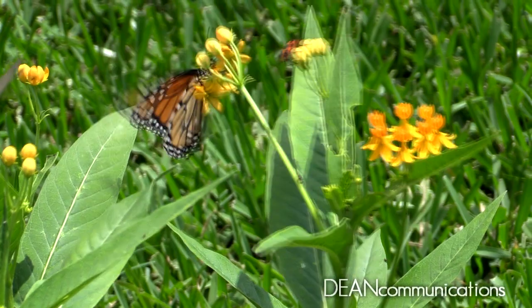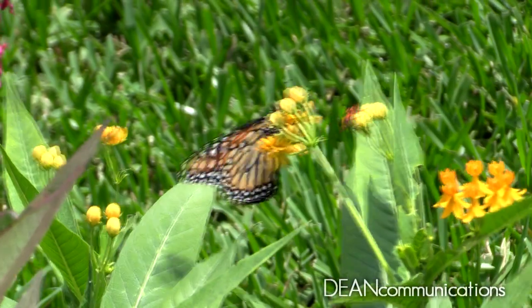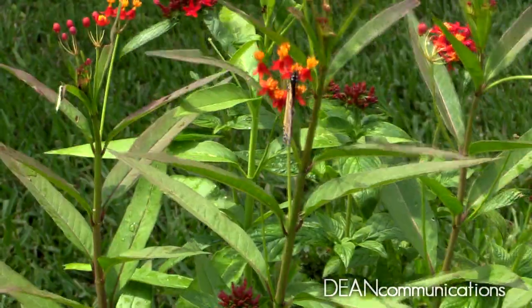They can survive if it doesn't get too cold and they have a reliable food source. Butterflies don't eat plants — they depend on the nectar from the flowers.